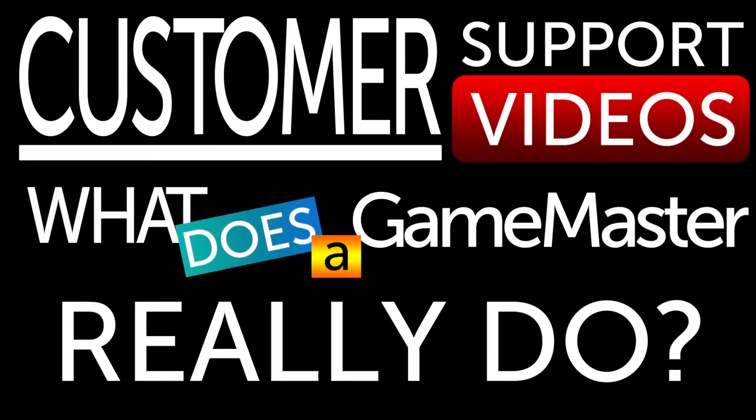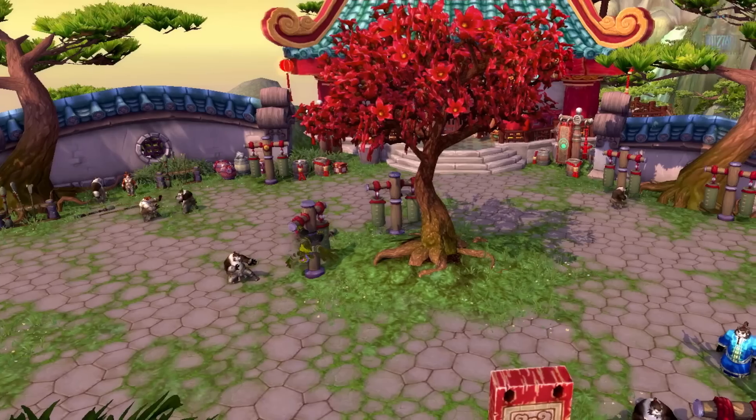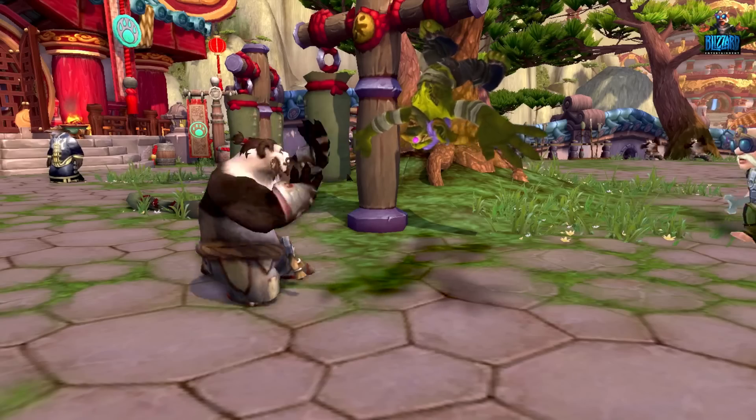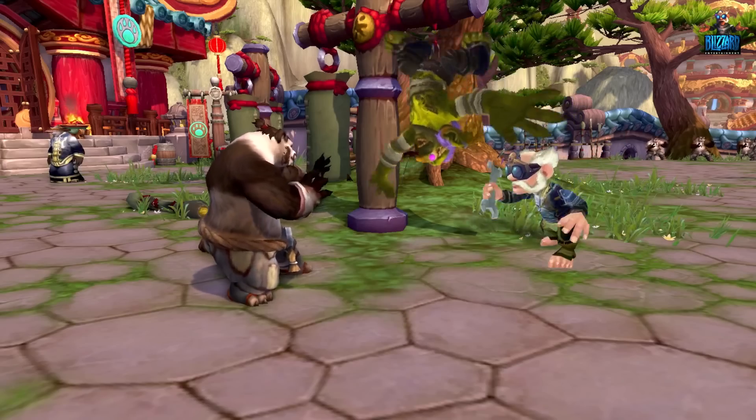Hi, thanks for watching. In this video, I'll show you what it means to be a Game Master, a member of our in-game support staff, and discuss the kind of help we Game Masters offer our players.